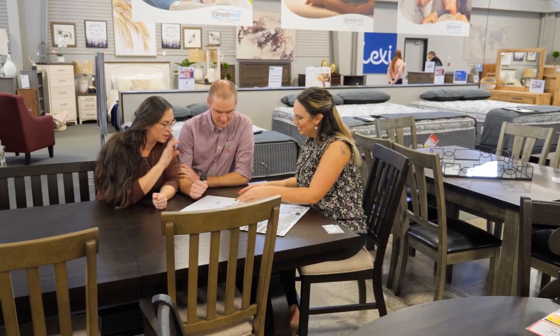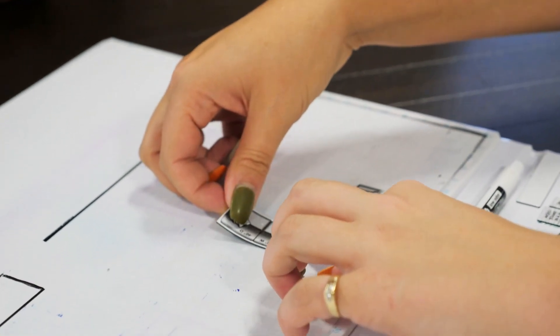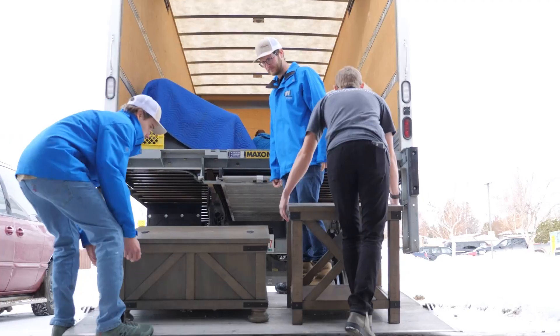We got to go to Furniture Villa, look at all the amazing things. She walked us through it, helped us design and kind of figure out what would actually fit well in our room. They came here to our house,